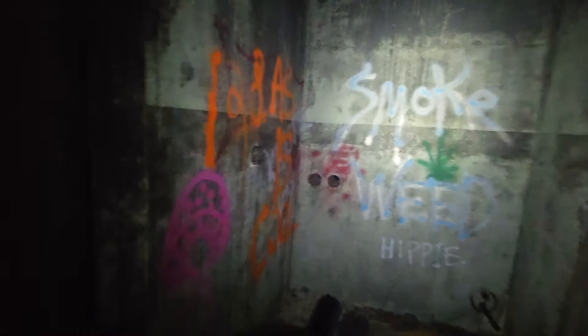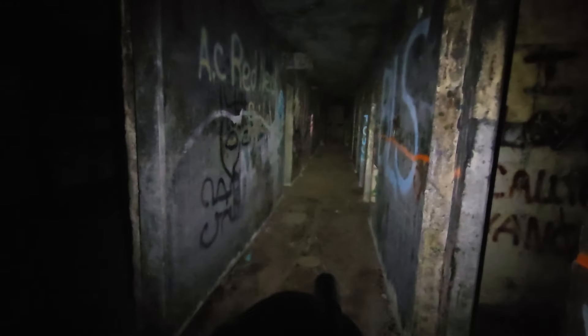Someone spray-painted 'Smoke weed' in here. It goes way in here. Creepy.